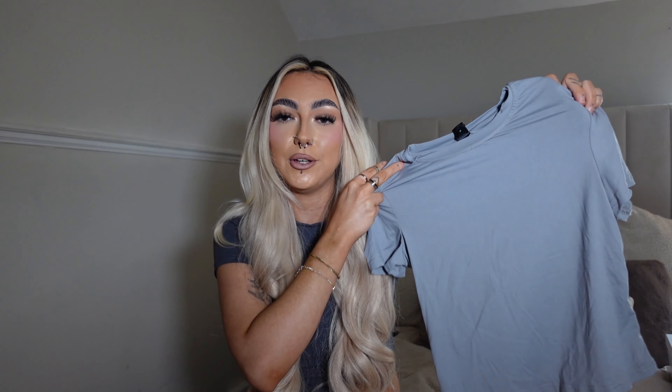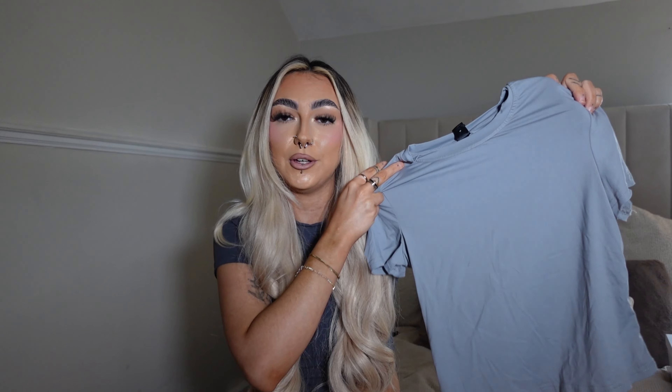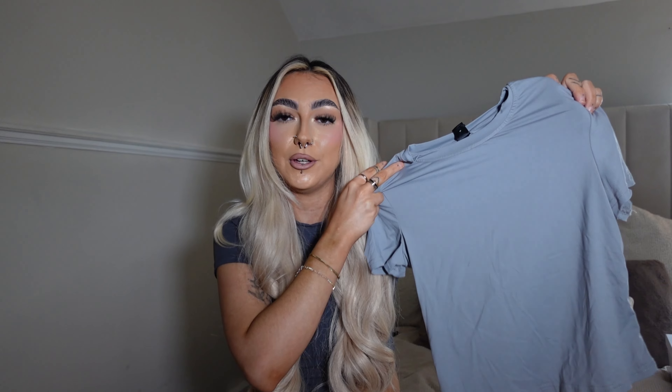This next dress has got to be my favorite item out of the whole entire haul — probably the most gorgeous piece I own from Shein. It's definitely giving bougie evening vibes, very expensive and luxurious. It's got lace detail on the bra part, two layers so it's not completely see-through, and you tie it up and lace it up at the back with a low back. The only thing is there's not much material on the boob area, so bigger busted ladies may not get much support.